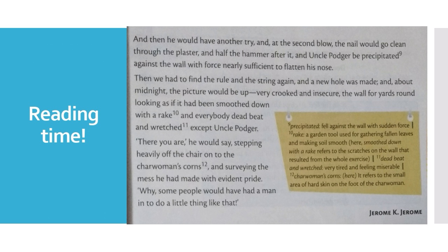Then they had to find the rule and the string again. Now a new hole was made. And about midnight, the picture would be up — very crooked and insecure. The walls for yards around looking as if they had been smoothed down with a rake, and everybody deadbeat and exhausted except Uncle Potter. "There you are," he would say, stepping down heavily off the chair onto the charwoman's corns, surveying the mess he had made with evident pride.